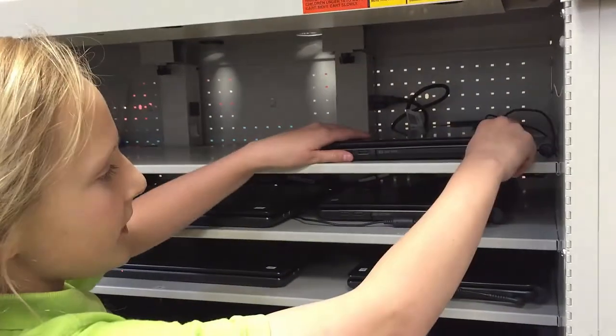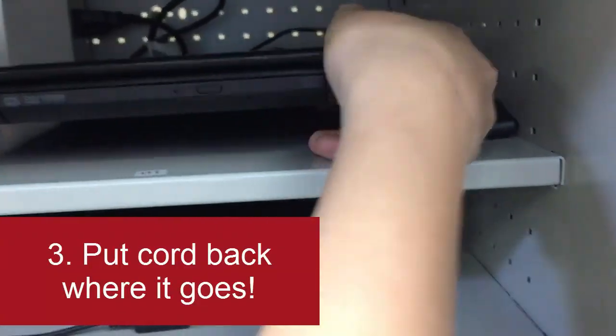When choosing a computer, you're allowed to pull out the cord, but make sure you get it put right back in where it goes.